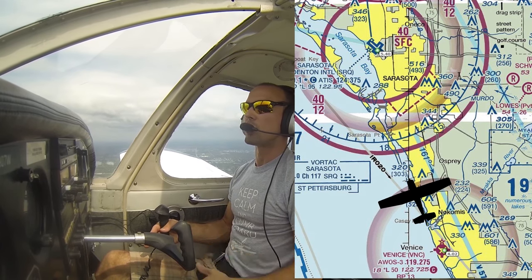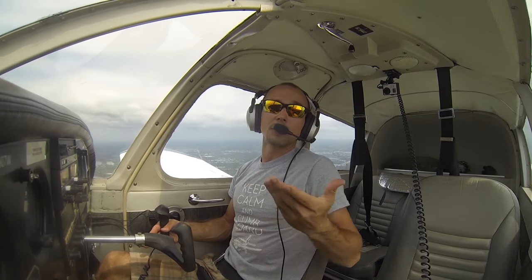We're about 15 miles outside Sarasota, so that's a good distance to call. We like to call 20 miles out, but we're already within 20 miles when we take off out of Venice.